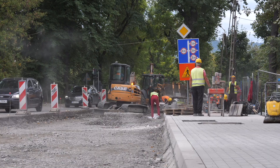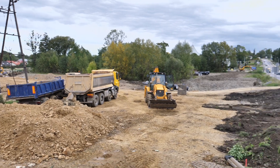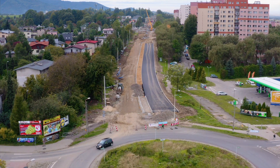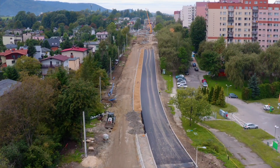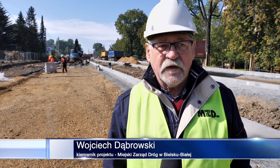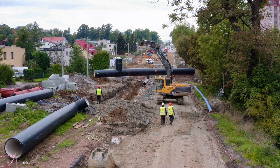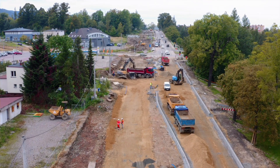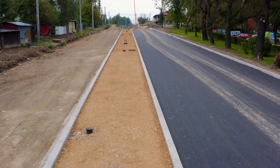Rozbudowa ulicy Cieszyńskiej postępuje w planowanym tempie. Prace rozciągają się na całym odcinku zaplanowanych robót. Na jednej jezdni Cieszyńskiej od strony Ronda Niemena położona już została pierwsza warstwa asfaltu. Zdjęcia i dokumentacja filmowa, którą Państwu przekazujemy co miesiąc, najlepiej broni się, bo widać postęp i zmiany na całym odcinku budowy. Jest już część podbudów asfaltowych, bitumicznych.